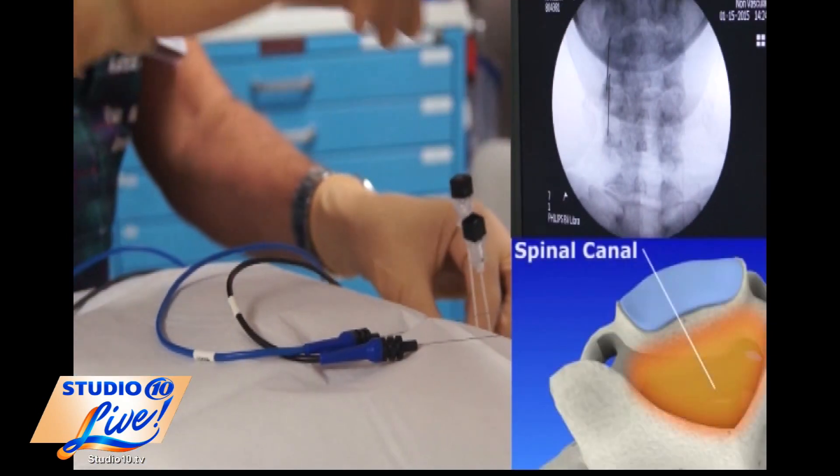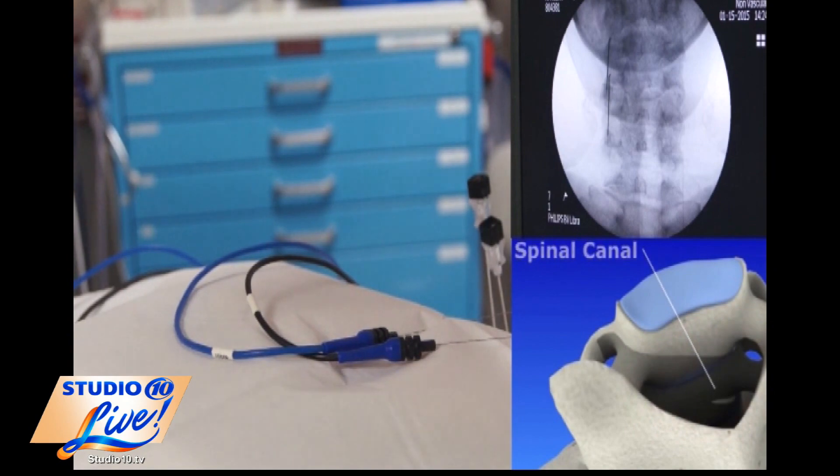Is this something you do one time or is it a treatment you have to do a couple of times? It usually lasts for about eight months to a year. That's a huge amount of relief. You can repeat it again — it's just a 15-20 minute procedure, in and out.